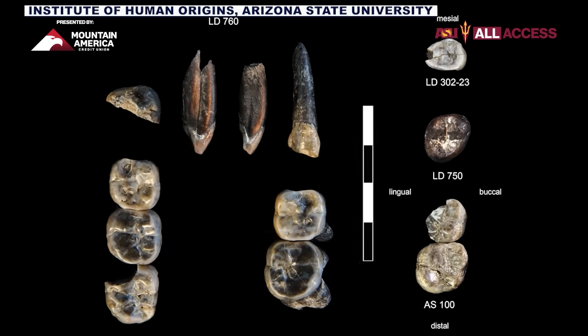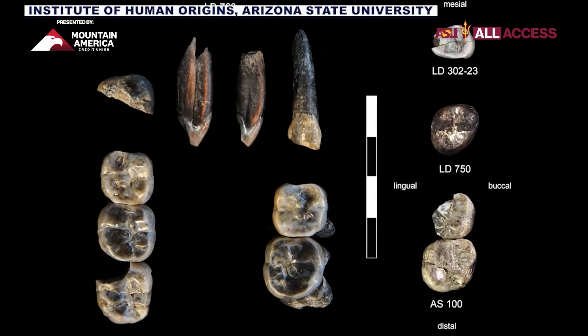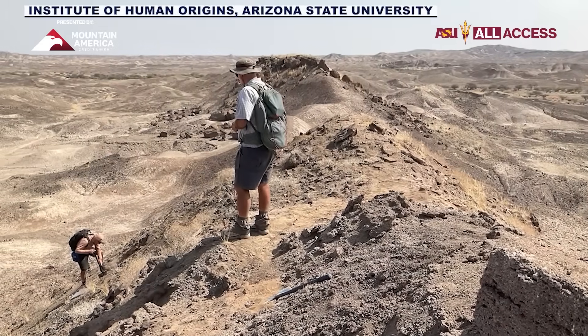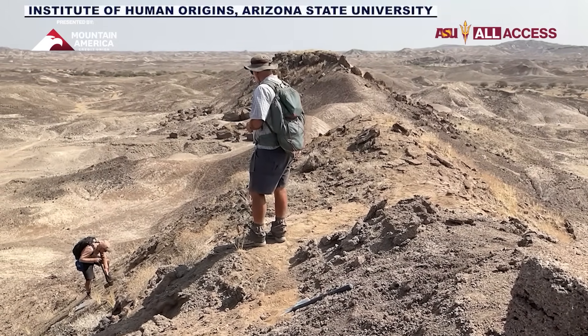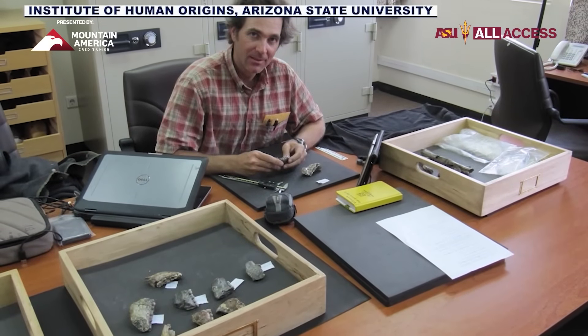The story these teeth tell — our origin story — is a little more complicated than it might seem. What this shows is that it's not a simple story going from something like Australopithecus to something like early Homo. It also tells us that on the landscape, this is not a family tree but more of a family bush, if you will. There were, in East Africa at this time, at least four different early human ancestors on the landscape.